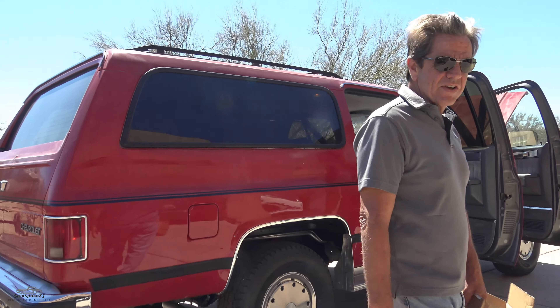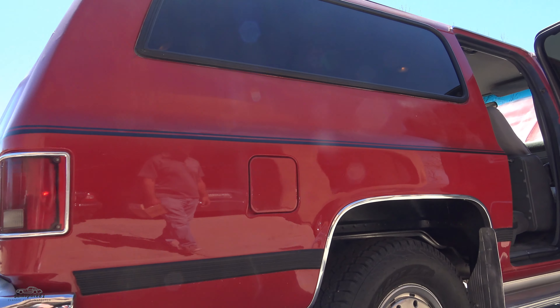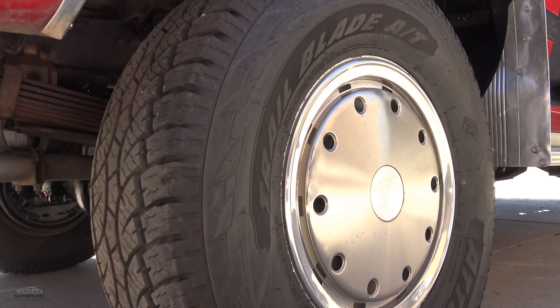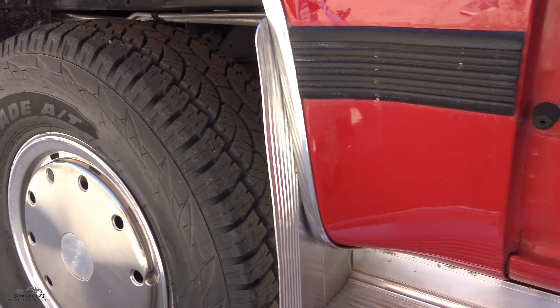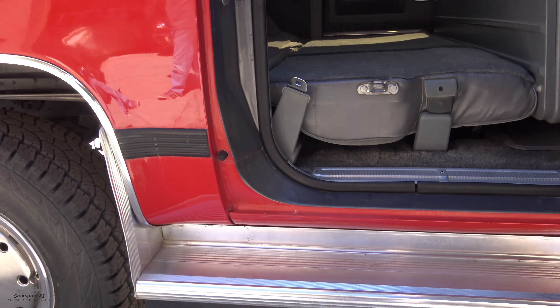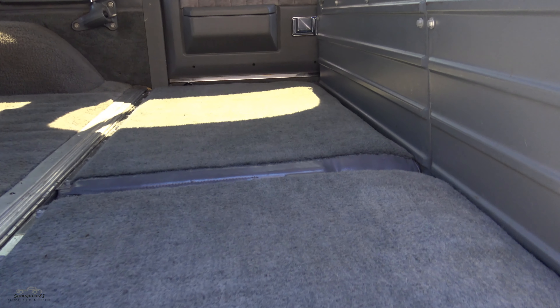A Vietnam veteran guy — he just didn't have time to fool with it anymore. Let's have a look. I just took all the strong attributes and made it better. I like the contrasting running boards there. They came that way, weren't painted — I think that was a dealer option. Got the fold-down seats in the back.